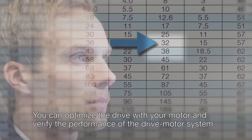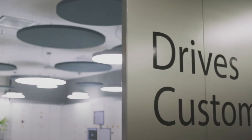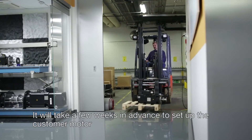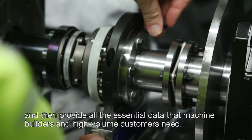You can optimize the drive with your motor and verify the performance of the drive motor system. It will take a few weeks in advance to set up the customer motor and then provide all the essential data that machine builders and high volume customers need.